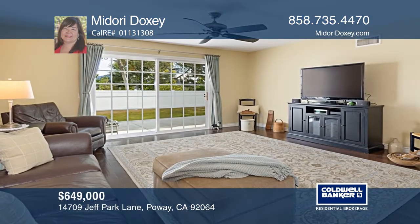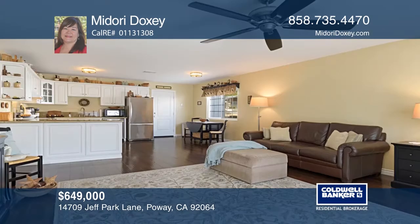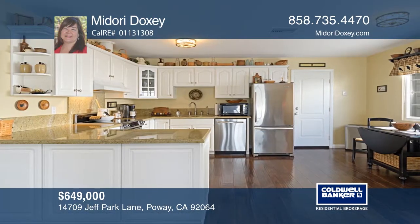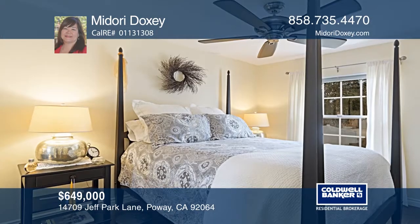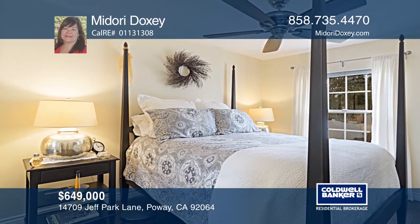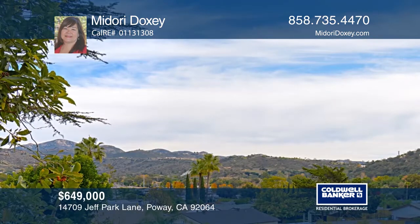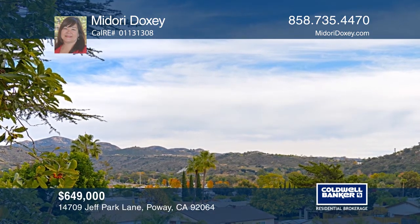This beautiful 4-bedroom, 2-bath home is move-in ready and has many upgrades throughout. You'll enjoy the great mountain views, an open concept floor plan, and laminate hardwood floors throughout. The updated kitchen features granite counters, all stainless steel appliances, and ample cabinets. There's new exterior paint and a remodeled master bath. You can access the very private backyard via the double sliding glass doors. It's close to Poway award-winning schools, restaurants, and parks. Schedule a showing with Midori Doxy today.